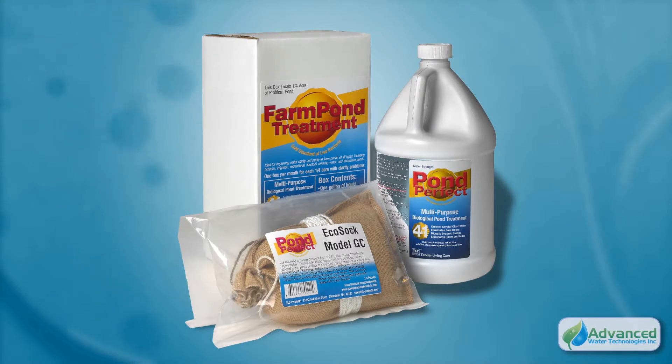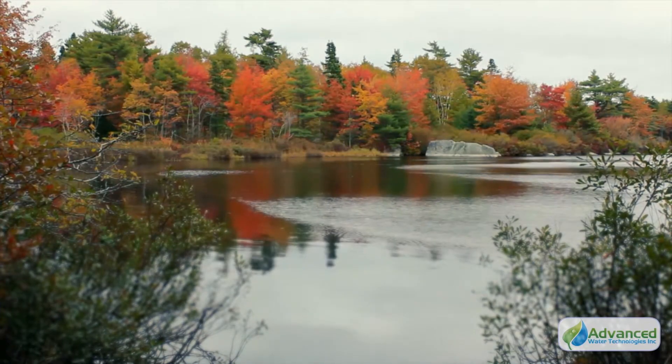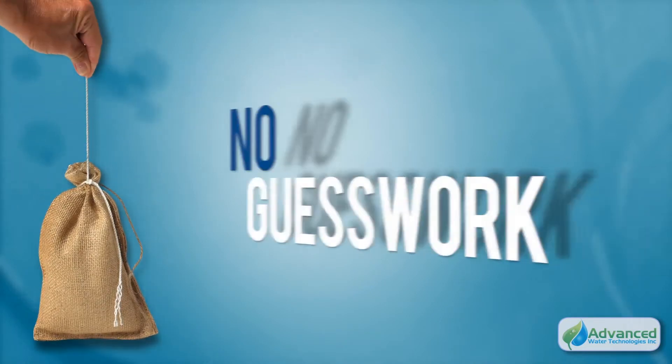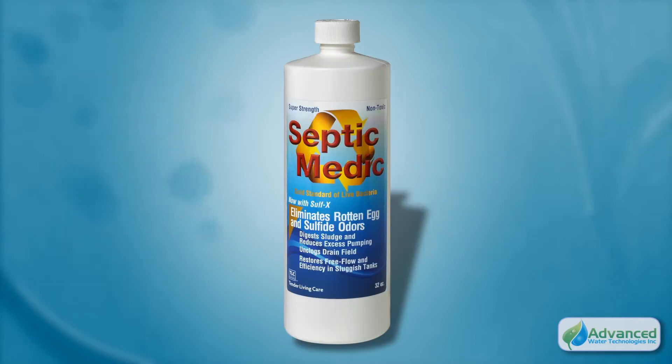For larger ponds, from a quarter acre to many acres in size, we offer our Combo Packs — a super-concentrated version of Pond Perfect that includes our slow-release EcoSoc, taking the guesswork out of treating your pond and delivering helpful bacteria where it is needed.